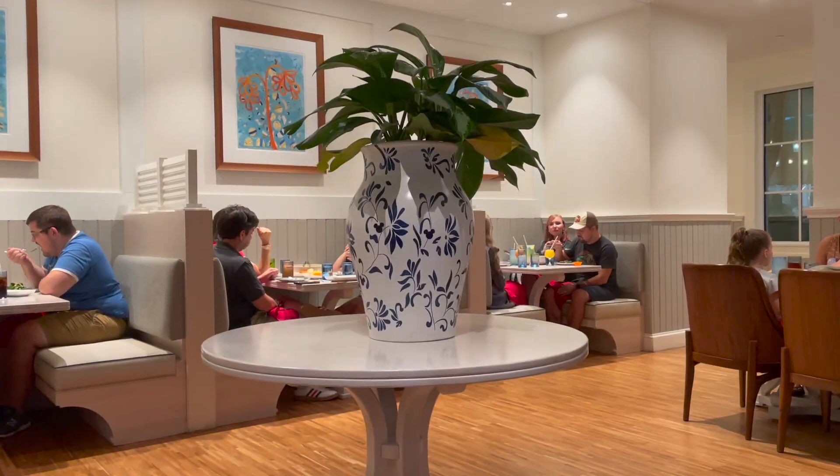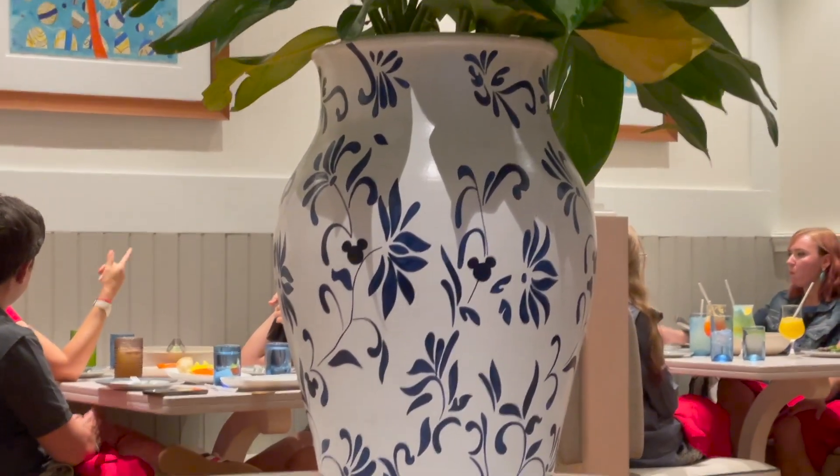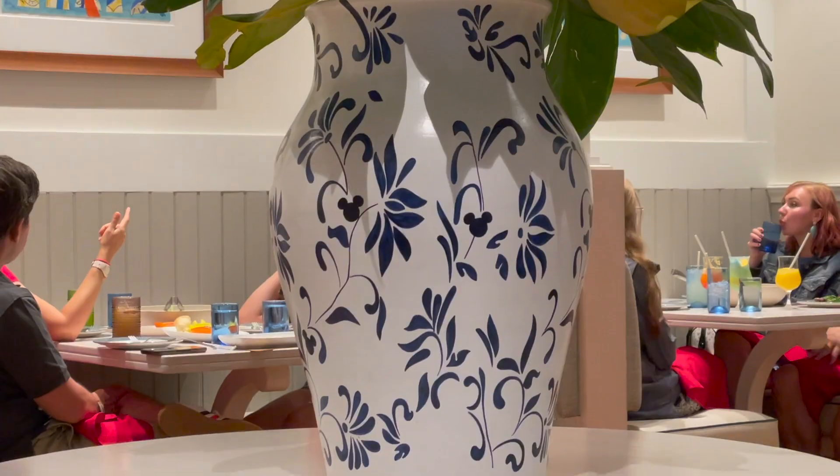There was just the loudest crack of lightning. The entire restaurant just screamed — that was kind of scary. Look at these plates, they have Mickey heads on them, it's so cute.